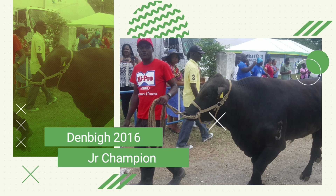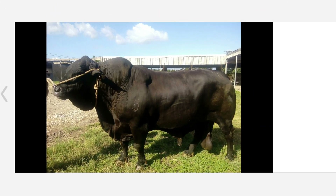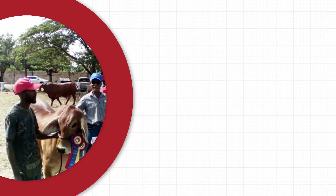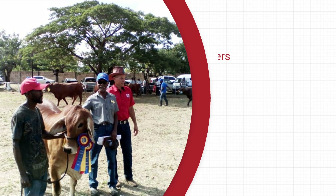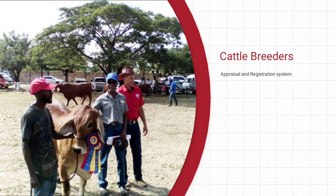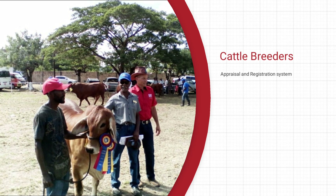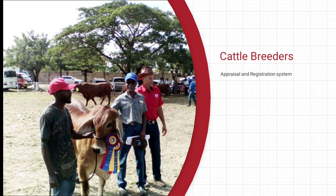This is actual proof of how we can use embryo transfer to effectively clone superior genetics. Rest in peace, Star Boy. We also give thanks to the cattle breeders out there who continue the appraisal system and develop breeds like the Jamaica Brahman and the Jamaica Red Poll, whose genetic lines are in better shape.